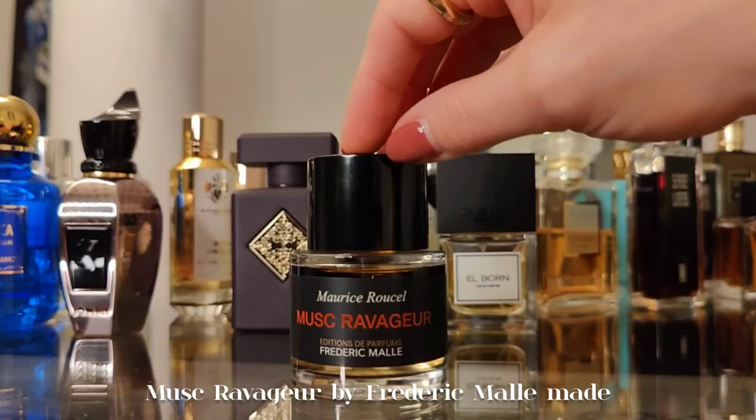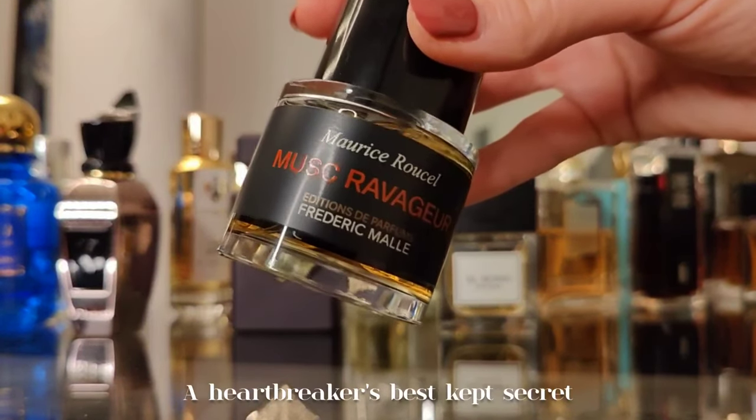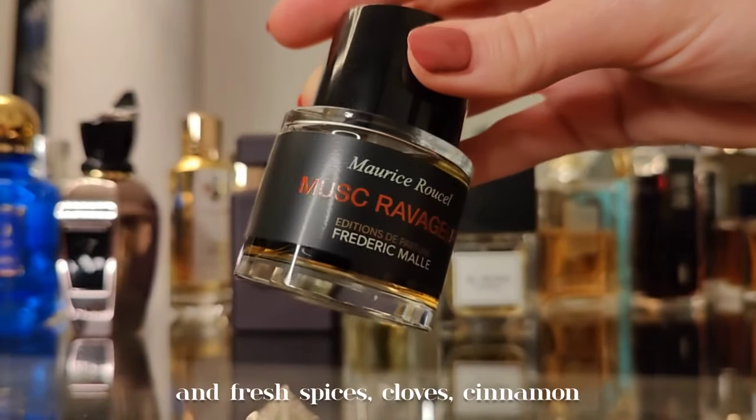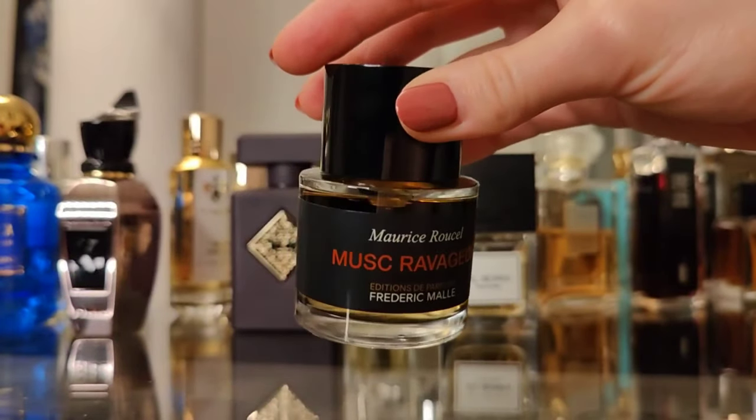Next is a staple piece in my perfume wardrobe — Musc Ravageur by Frédéric Malle, made by Maurice Roucel. A heartbreaker's best kept secret: a very naughty musk with vanilla and fresh spices — clove, cinnamon, lavender. Deserves the hype, one hundred percent.